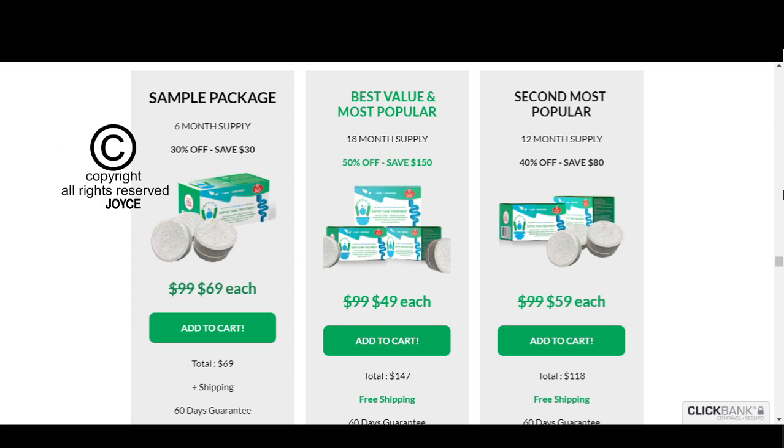Something very important is that Septifix has a warranty, and you can actually test the product, and if for some reason you don't like it, they return your money. Also, for Septifix to work, you need to use it as directed. You will put one tablet of Septifix every month inside your tank. You can see the initial results in the first weeks of use, but most people have better results after 3 months using this product.